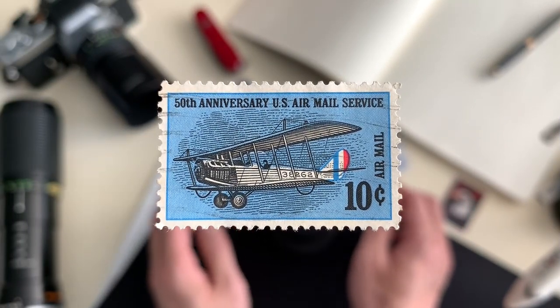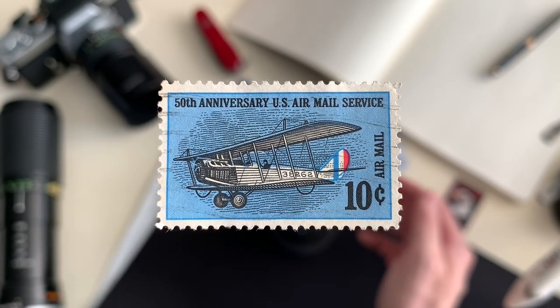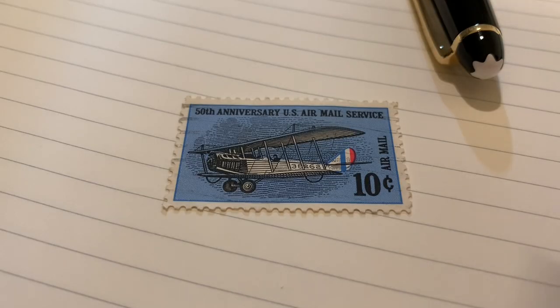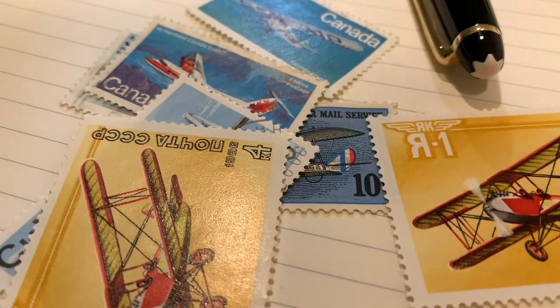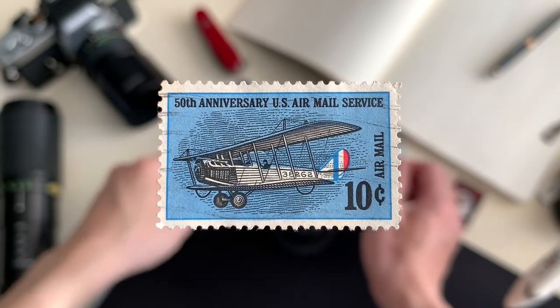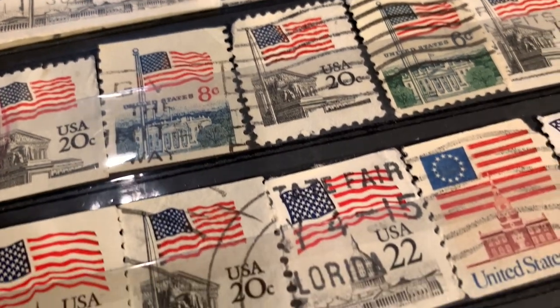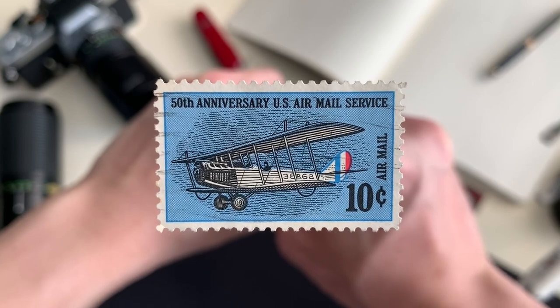Gone are the days where airmail would mean that your snail mail would enjoy a ride on a plane as a special service. By 1975, transportation by air was so commonplace that all domestic first-class mail would be transported by air. However, the meaning of airmail has stood the test of time, and still holds feelings of innovation, reliability, and express service.